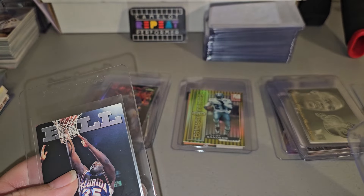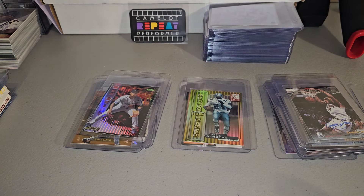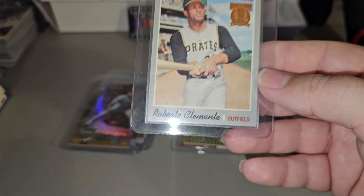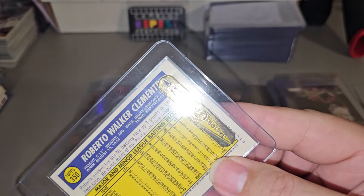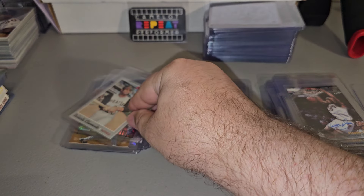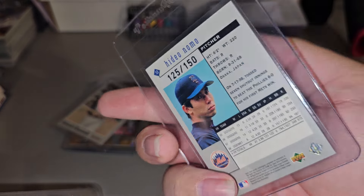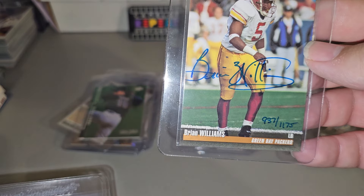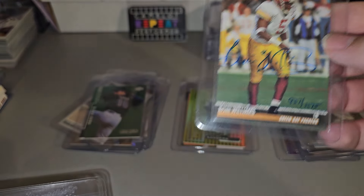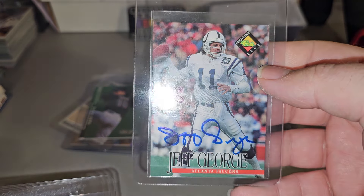Otto. Dimitri Hill. And we've got some cheap autos. Roberto Clemente — this is the factory seal on the back. Hideo Nomo, number two, 150. Black Diamond Emerald. Brian Williams Classic Autograph. Jeff George Classic Autograph.